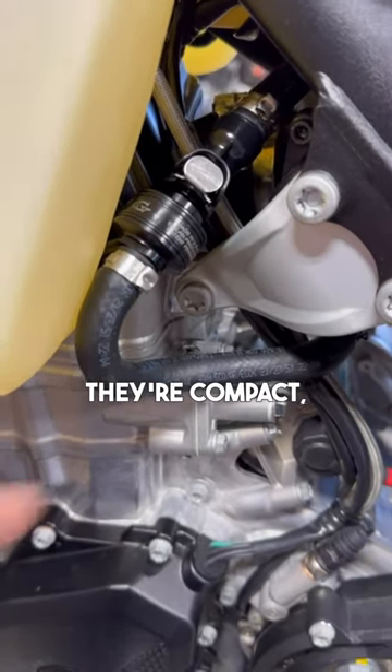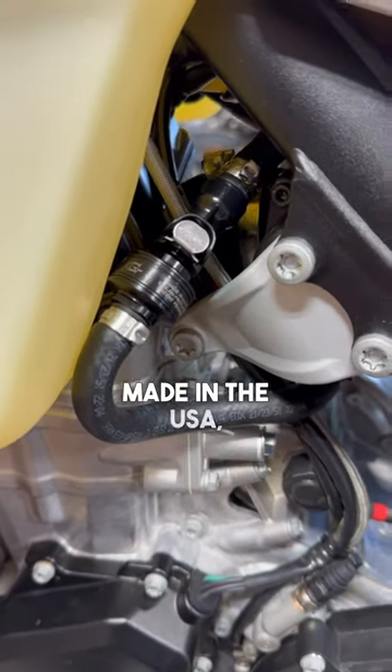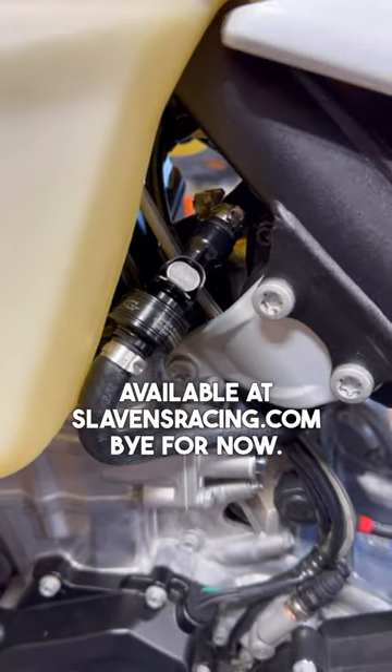They're compact — a lot of this compared to my finger size. They come in multiple colors, made in the USA, and available at slavingsracing.com. See you for now.